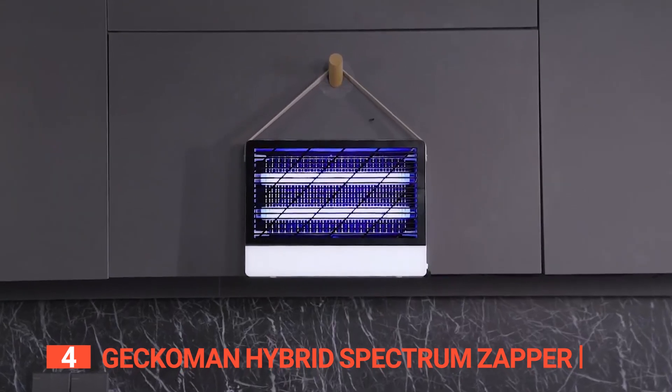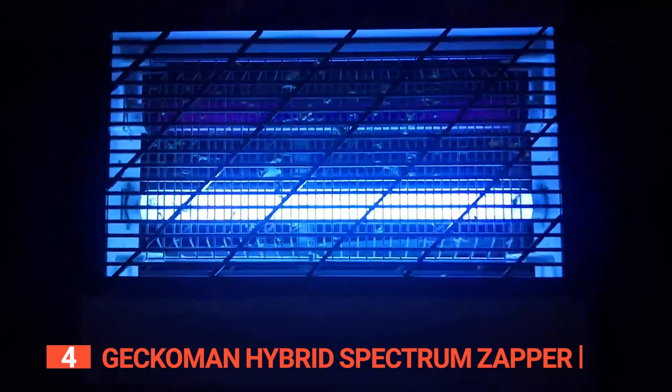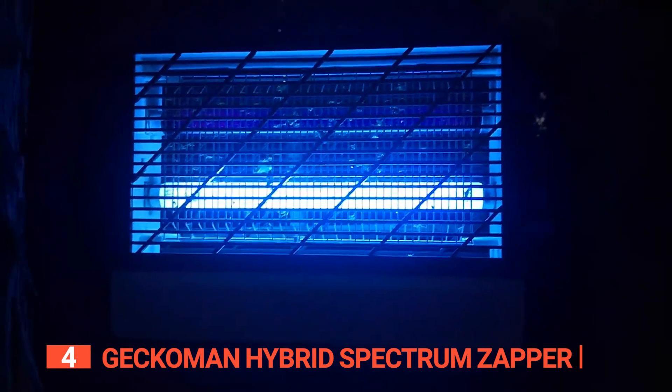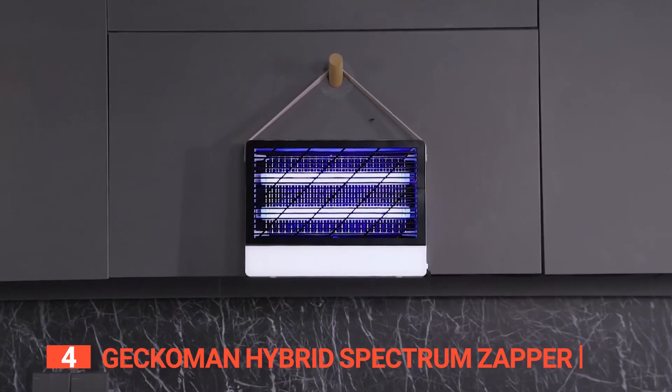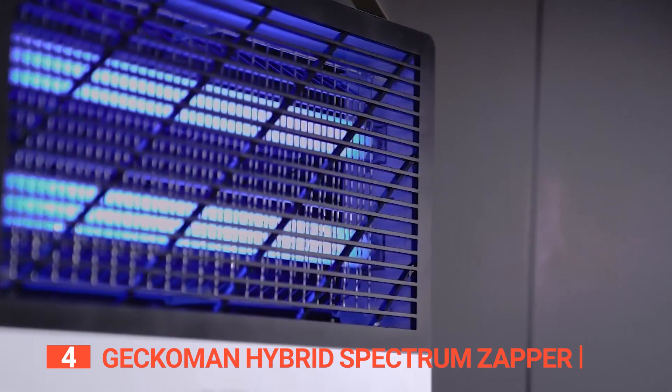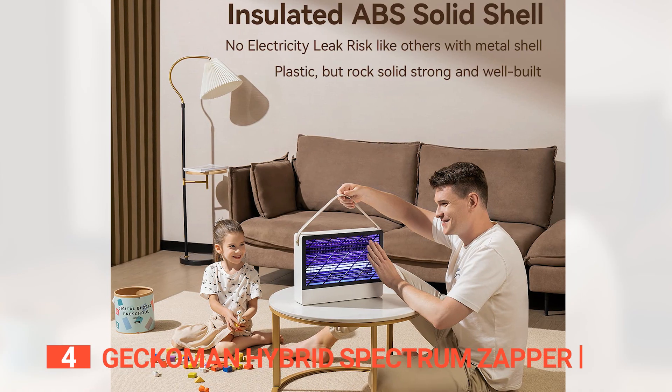It functions as an indoor fly exterminator with a wide variety of energy efficiency options. This zapper features broad-spectrum lighting, attracting more bugs during fall and winter and flies common outdoors. It utilizes UV light to attract insects, which are instantly killed on contact with the electrified grid. We like that it has an insulated ABS shell which protects kids and pets from electric shock or touching the electric grid.